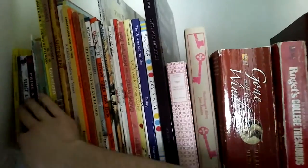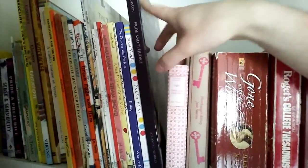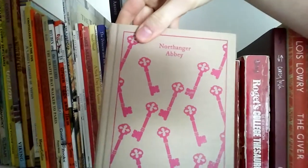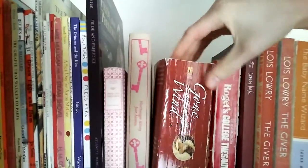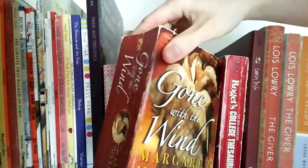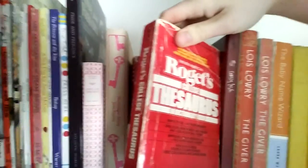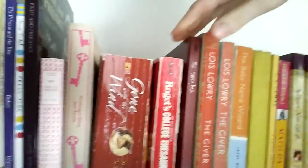First up we have a bunch of picture books, and then we get to chapter books. I have two copies of Pride and Prejudice and a copy of Northanger Abbey in the Penguin Classics Edition, which I really like — it's cloth bound. I have Gone with the Wind by Margaret Mitchell. I also have a college thesaurus that was my mom's, and it's red, so it goes great to make the red section a little bit bigger.